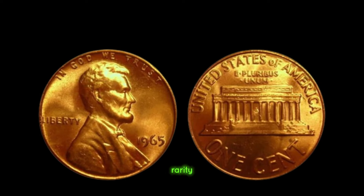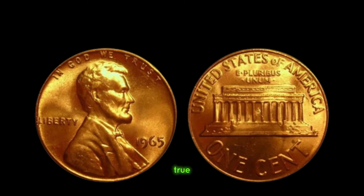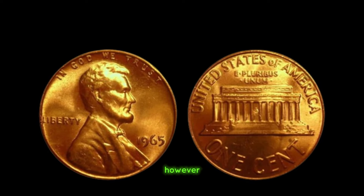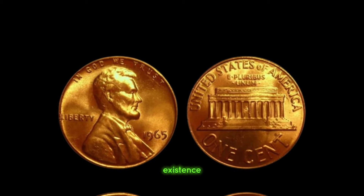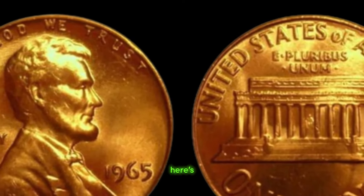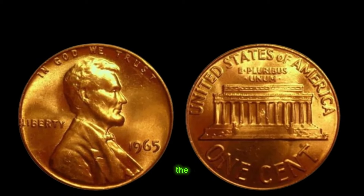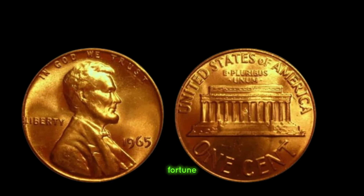It's estimated that only a handful of these 1965 Lincoln pennies without a mint mark exist today, making them a true treasure for numismatists. The value of a 1965 Lincoln penny without a mint mark can vary greatly depending on its condition and provenance. However, some of these coins have fetched prices upwards of a million dollars at auction, making them one of the most valuable pennies in existence. For aspiring coin collectors, here's a handy tip: when examining your 1965 Lincoln pennies, be sure to check for the absence of a mint mark above the date on the obverse side. If you're lucky enough to find one without the mint mark, you could be holding a small fortune in the palm of your hand.